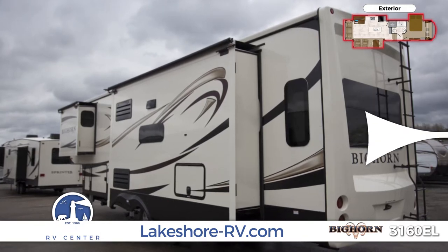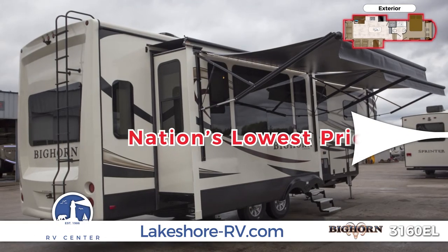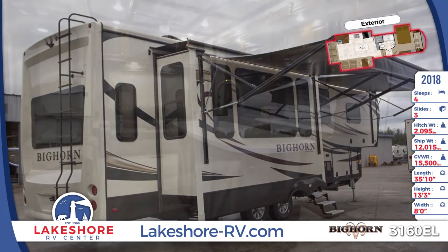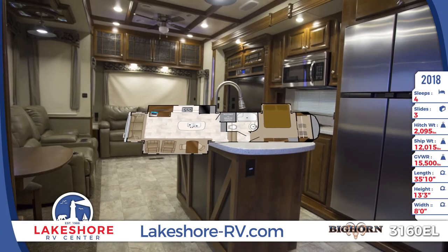Outside you'll see a deluxe power exterior awning, aluminum rims with spare wheel, painted aluminum rear ladder, aerodynamic styled rear cap with LED turn lights and large pass-through storage.